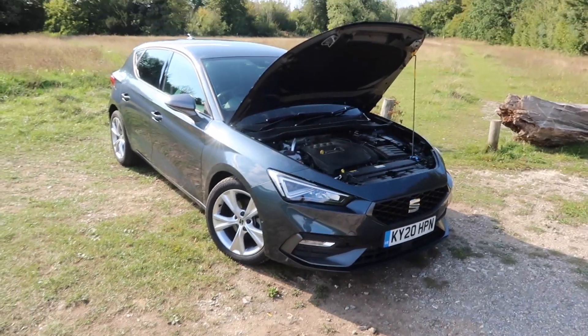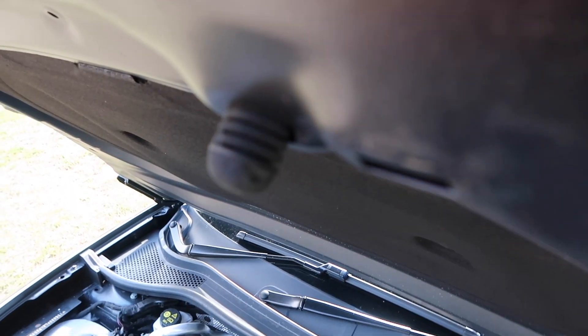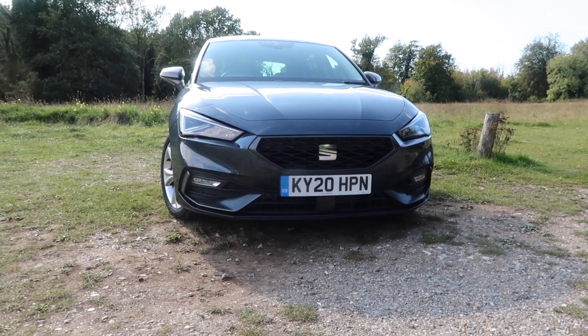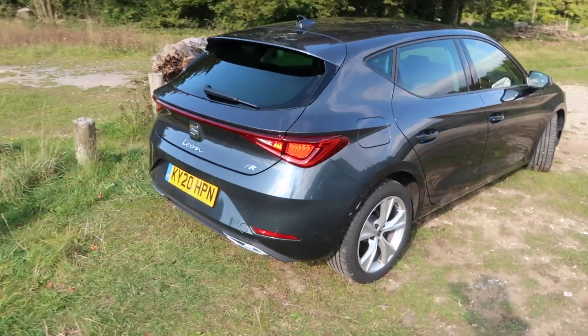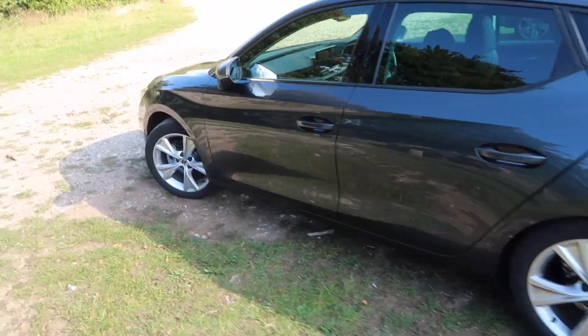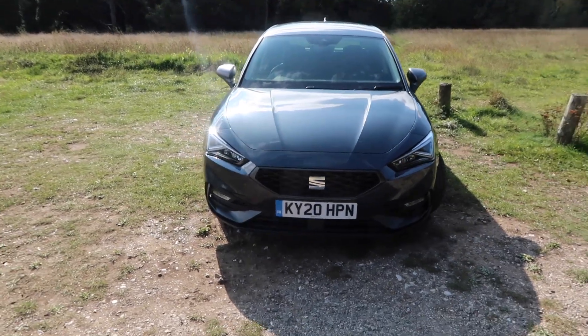There we are — the brand new Seat Leon. Let me know what you think guys, I'd love to hear your thoughts. Give you one more walk around the car so you can drink in its design. Thank you so much for watching — I do hope you have enjoyed it. If so be sure to like, comment and subscribe, and don't forget to click the bell icon so you get notified every time I make a video. Until the next time, be sure to keep up the car obsession.